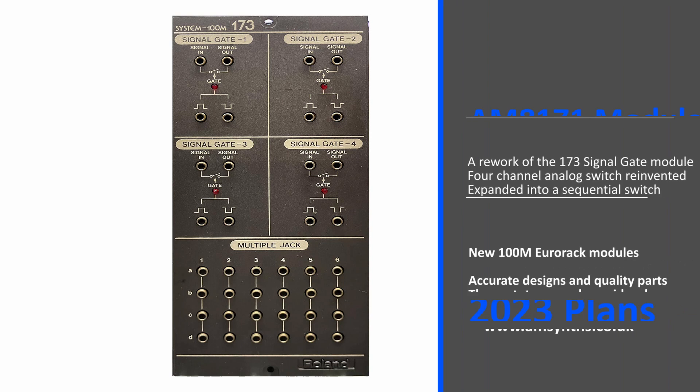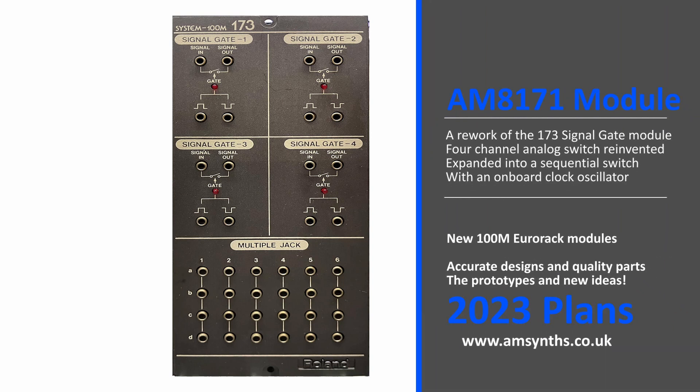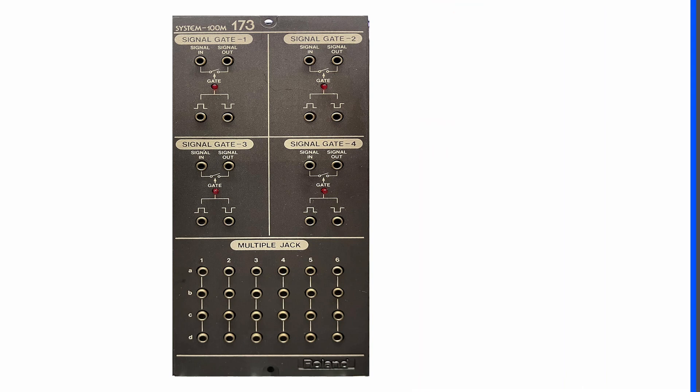The AM8171 module — a rework of the Roland 173 signal gate module, with four channels of analog switching reinvented. The original design has been expanded into a sequential switch, with each channel activated by a switch, an input gate, or the clock. There is an onboard clock oscillator with both CV and gate control.